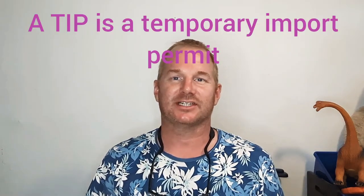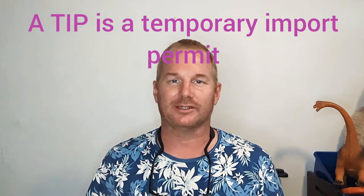Hey everyone, it's Pat. I want to do a quick little Pat's Plates PVTV. This one I want to focus on a TIP extension. A lot of people are planning on driving down to Mexico this fall and enjoying the wonderful weather here in Puerto Vallarta and other places in Mexico.